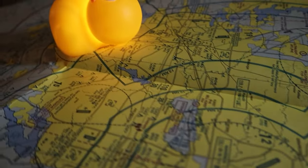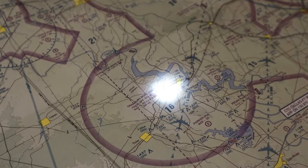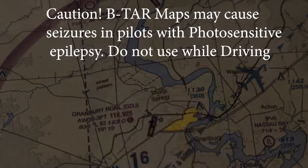Oh no, looks like there's flash flooding in Fort Worth — we better not land there. Looks like we should get an alternate. And what's this? What's happening in Granberry? Is it lightning? Is it a rave? I don't know, but I'm not interested in flying through either one of those two things. Caution: METAR maps may cause seizures in pilots with photosensitive epilepsy. Do not use while driving.